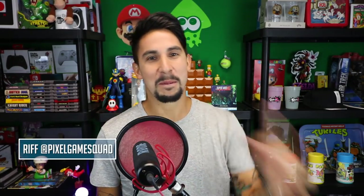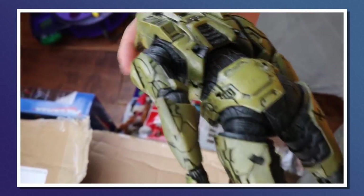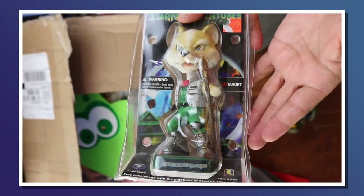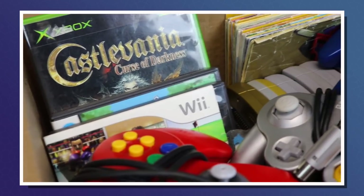Hey everyone, welcome to the very first episode of Behind the Find, a show that is going to be different than a pickups video where we show you a ton of things at a super fast pace. Instead, we're going to focus on one particular item or one particular haul that we think deserves to be shown more love and more detail. And on today's episode, we're going to be looking at that Nintendo 64 bundle that I got recently for $100 that ended up being worth more like $700. Welcome to Behind the Find.